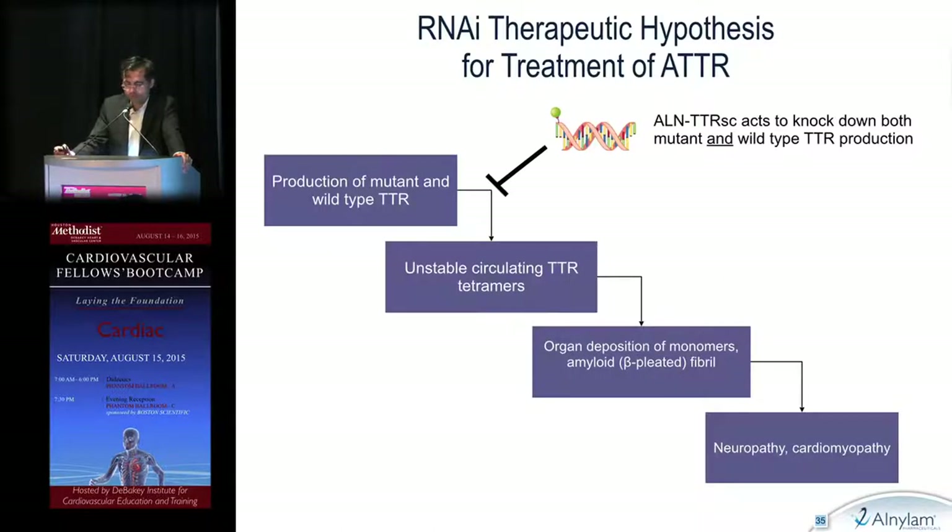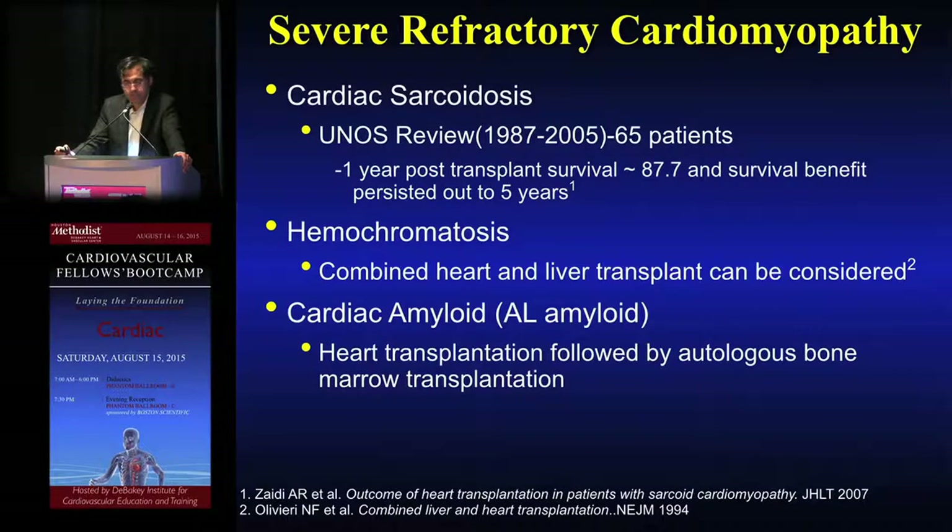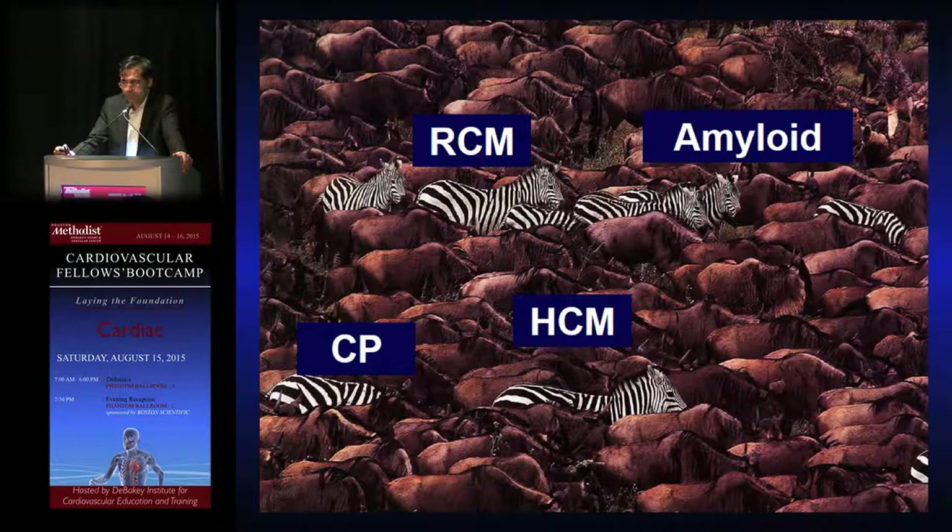There are two multicenter trials to potentially alter the natural progression of TTR amyloid, highlighted here. Transplant for end-stage amyloid, whether AL or TTR, is a real option with very good post-transplant survivorship. We consider heart-liver transplant for TTR, and for AL we link stem cell transplant after heart transplant to improve survival. This is a zebra, but if you don't know what a zebra looks like, you'll never see it.